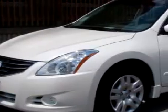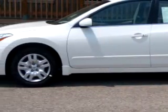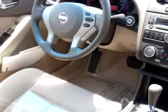Check out this white 2010 Nissan Altima with a four-cylinder engine and an automatic transmission with only five miles. Enjoy an exceptional 32 miles to the gallon on this great car with features like keyless entry, tilt steering, cruise control, and power door locks and windows.